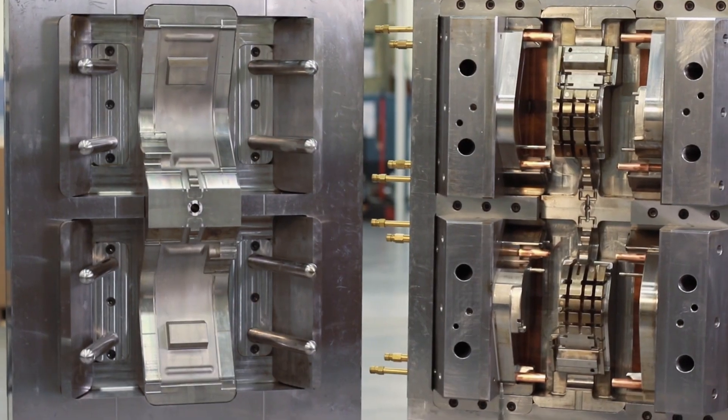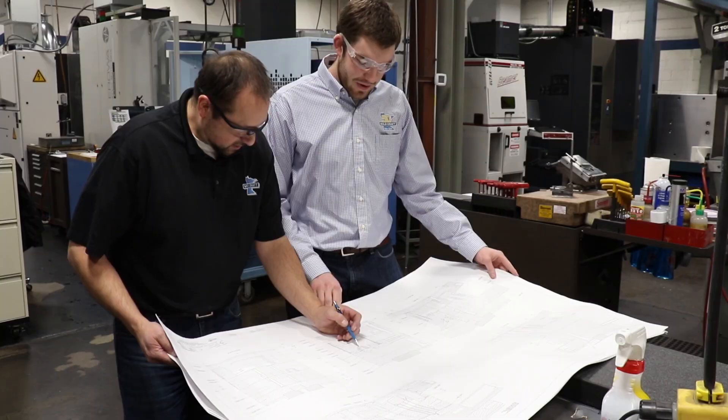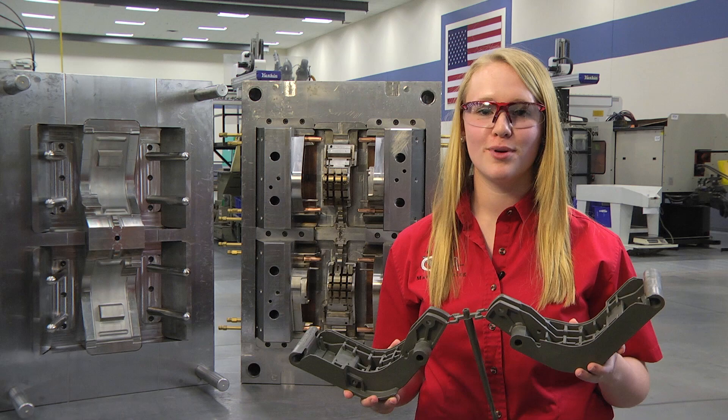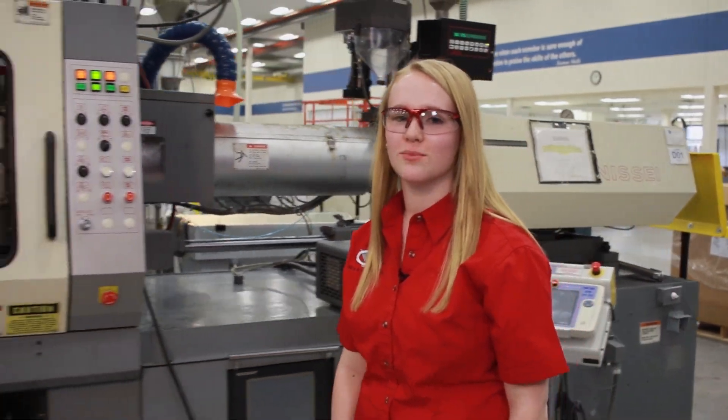I'm Deslyn Hart, a high school student. After being introduced to plastics through our school's manufacturing program, I wanted to know more. I'd like to share how plastic gets its shape and introduce you to some of the people who make it happen. There are a variety of processes for shaping plastic. Today we're looking at injection molding.